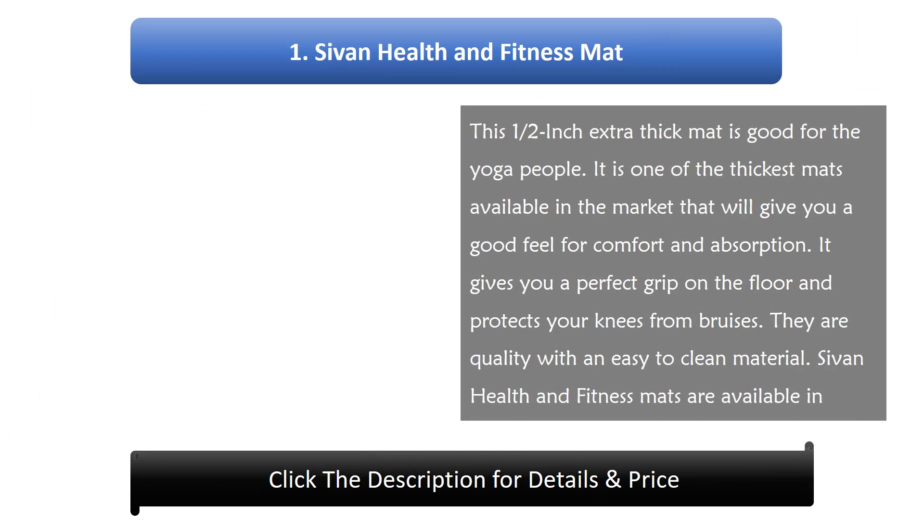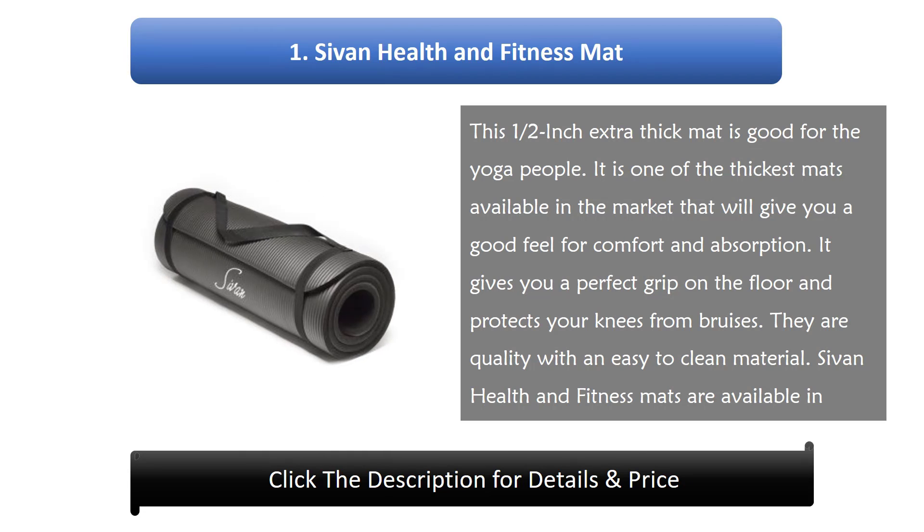Number 1: Chivan Health & Fitness Mat. This 1.5 inch extra thick mat is good for yoga. It is one of the thickest mats available in the market and will give you a good feel for comfort and absorption. It gives you a perfect grip on the floor and protects your knees from bruises. They are quality with easy to clean material. Chivan Health & Fitness Mats are available in various colors to suit your selection.